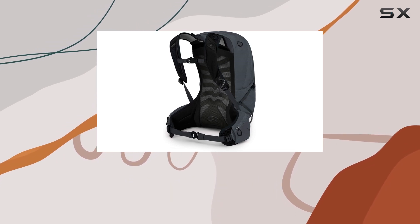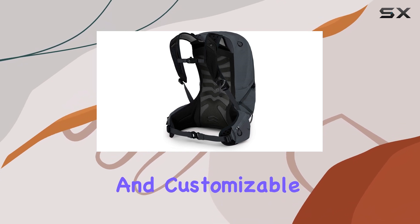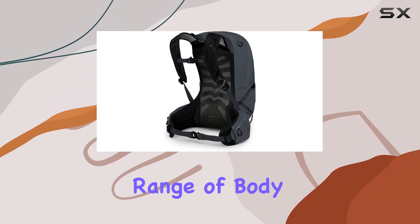One of the standout features of this backpack is its extended fit, ensuring a comfortable and customizable fit for a wide range of body types.